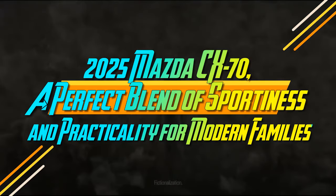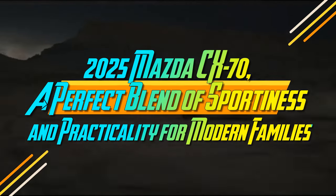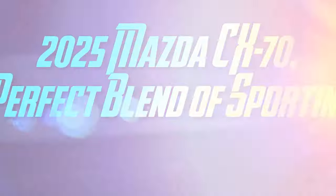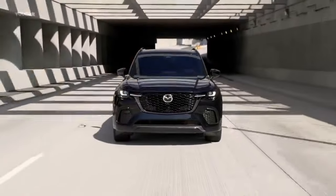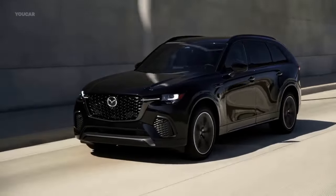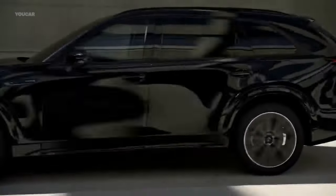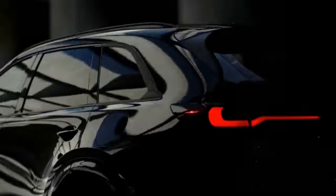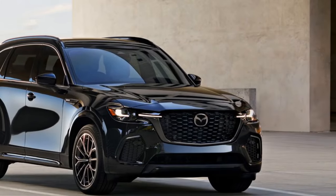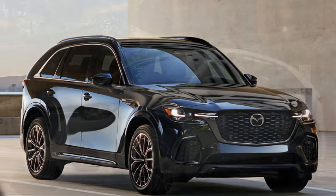2025 Mazda CX-70, a perfect blend of sportiness and practicality for modern families. Mazda is betting there's a market for both a zippy, well-handling midsize SUV with three rows and a similar one without, even if the need isn't obvious. The CX-70 caters to those who enjoy a sporty drive on winding roads and need ample trunk space without folding any seats.